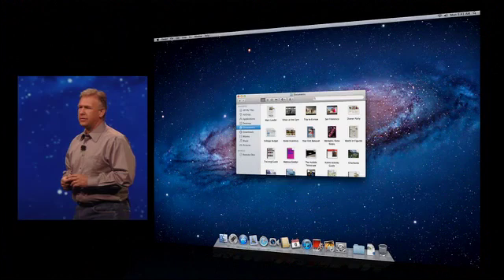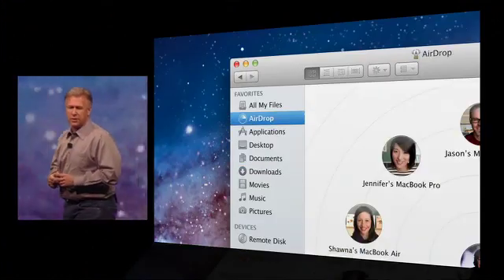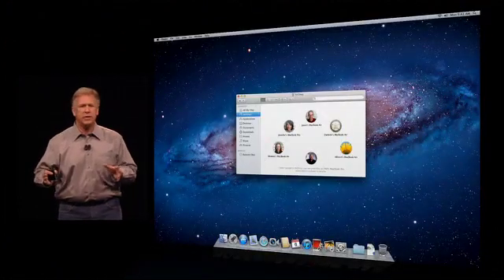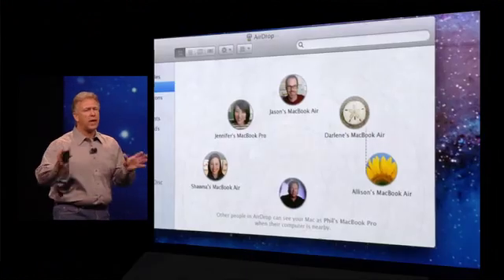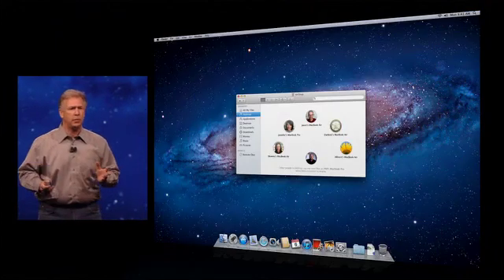When you go into the Finder in Lion, you'll see on the sources on the left a new choice called AirDrop. You tap it, you get a new display inside the Finder. What you see is yourself, center bottom right there, and the people around you who are also running AirDrop at the same time.